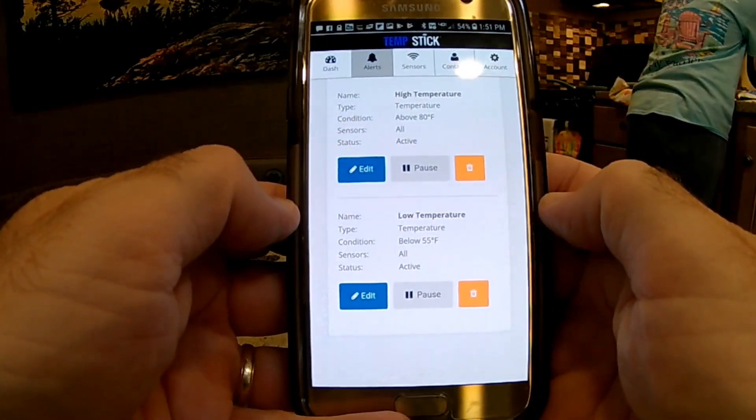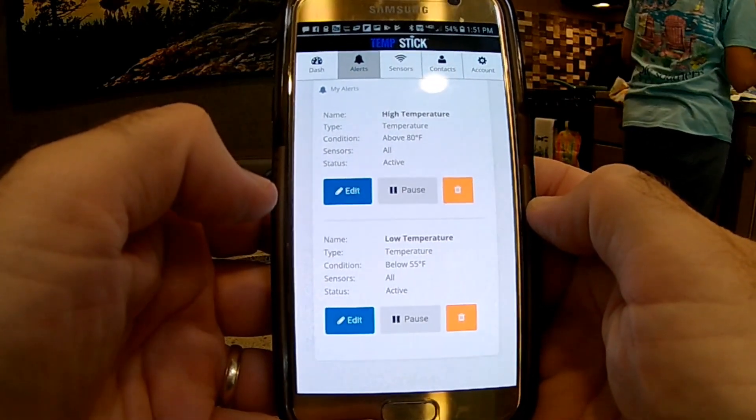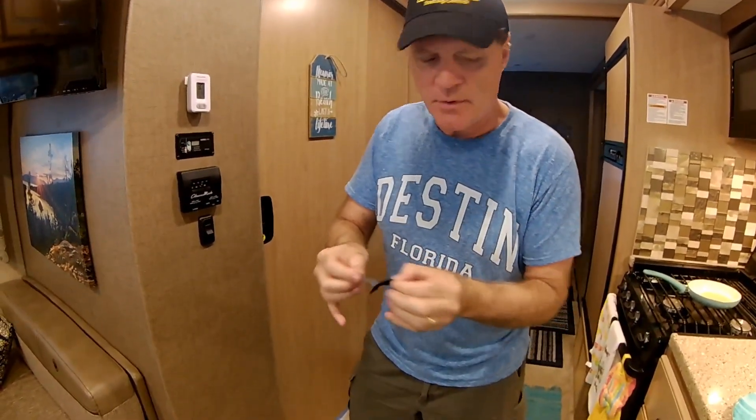You can also pause your alerts here or delete them, so if for some reason you don't want to be alerted on a particular one — because you know it's going to be above 80, for example — you can pause it. The last step is to just stick it on the wall. They gave us a little Velcro — I've already put one piece on the back here.